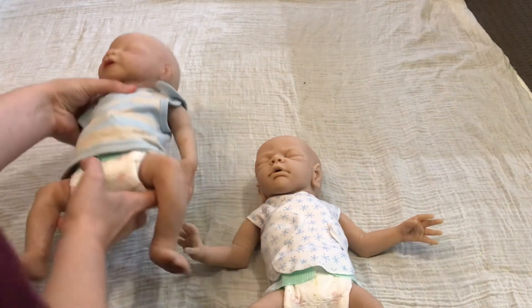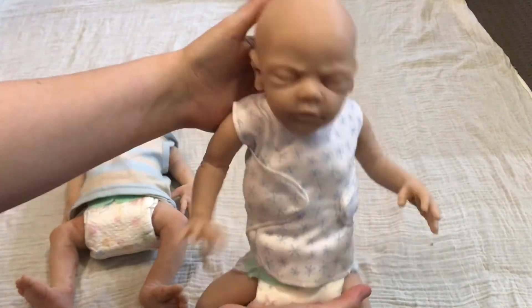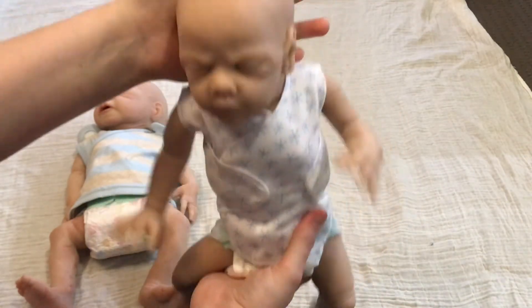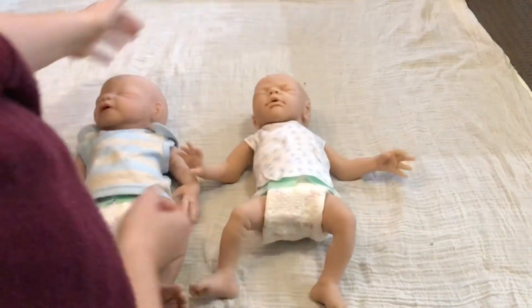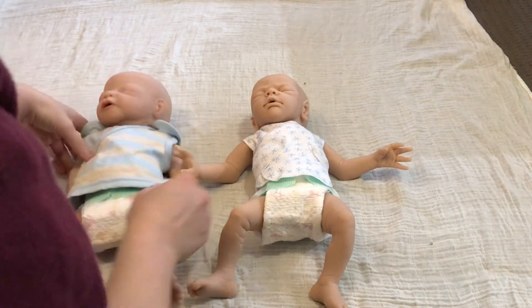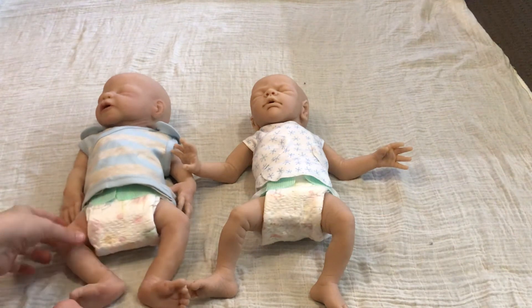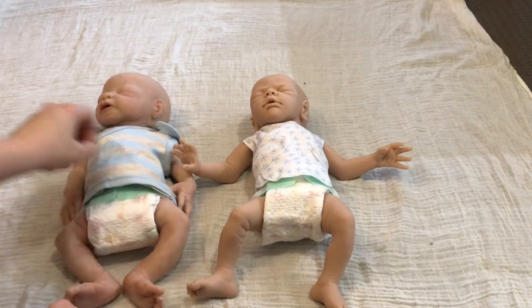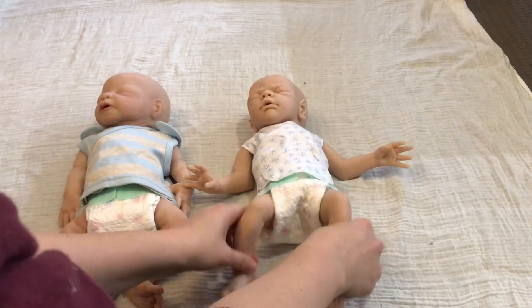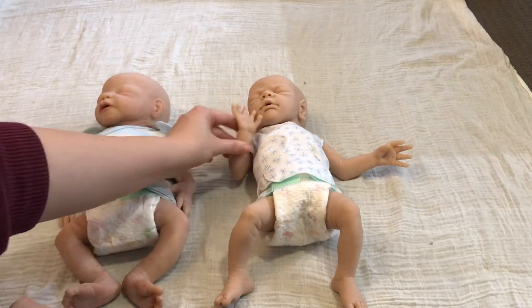There you go guys, you can kind of see the size comparison between the two. Noah's legs kind of just flop about, whereas Early Bird has a higher set body with the legs up. I actually do like how the little feet can sit like that, and the arms are designed so they do turn out.